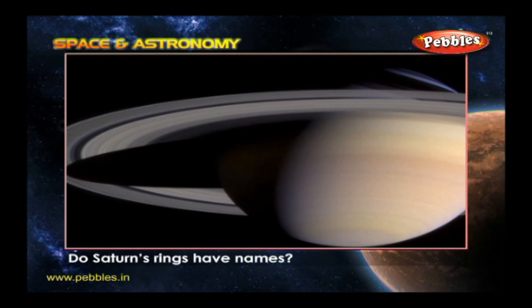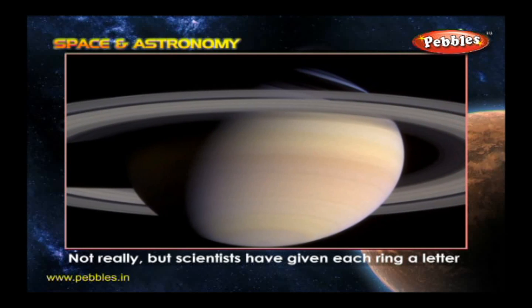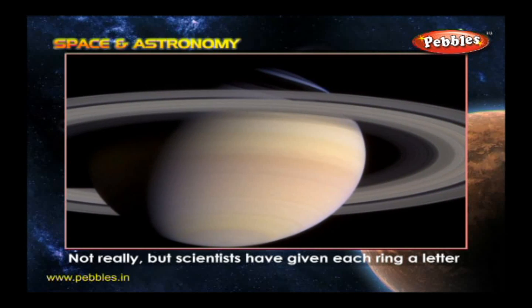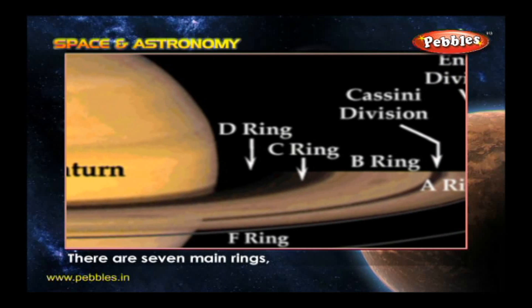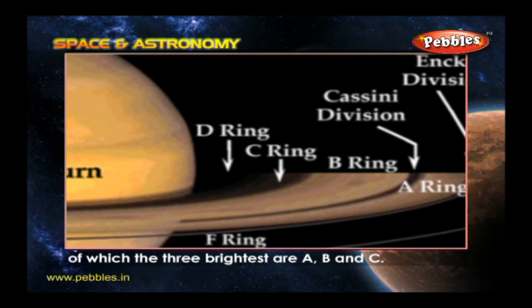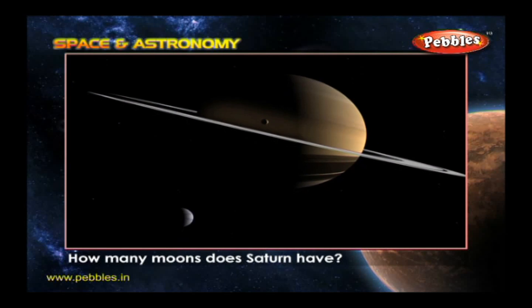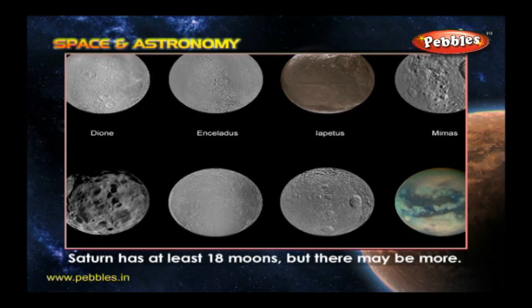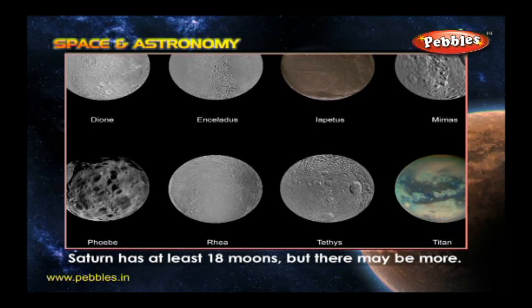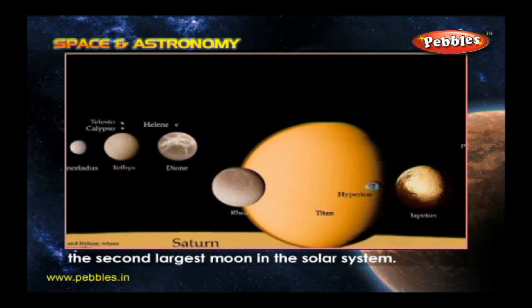Do Saturn's rings have names? Not really, but scientists have given each ring a letter so that they know which one they are talking about. There are seven main rings, of which the three brightest are A, B, and C. How many moons does Saturn have? Saturn has at least 18 moons, but there may be more. The biggest is Titan, the second largest moon in the solar system. Titan is covered by clouds, so we can't see its surface.